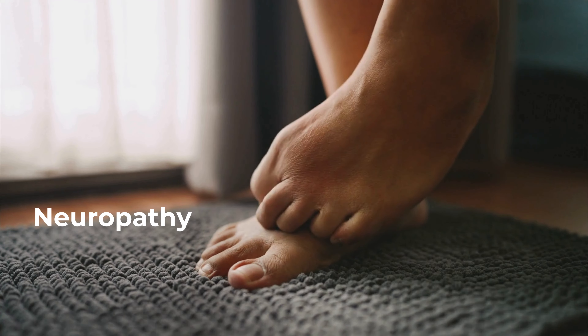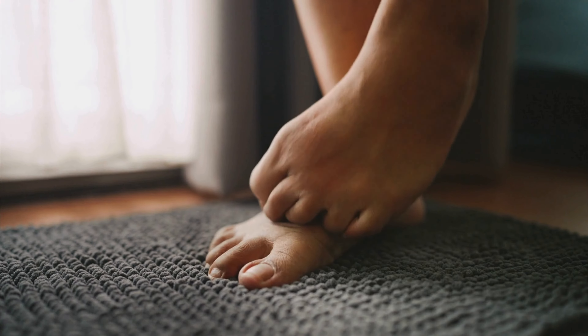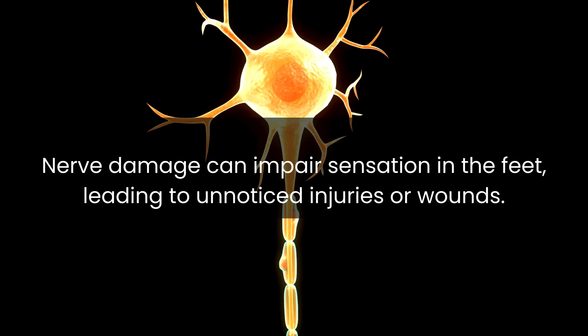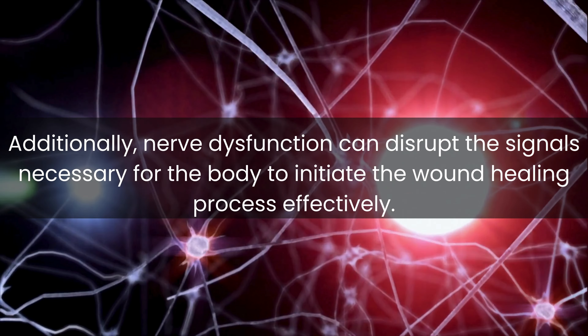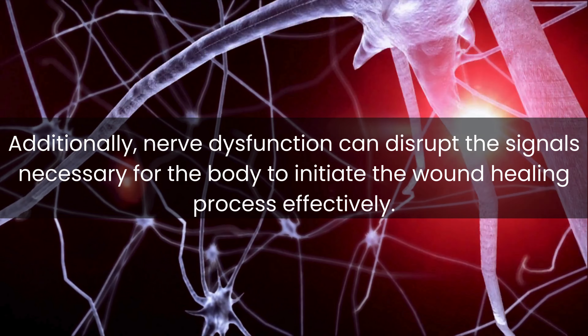Neuropathy is another contributing factor. Diabetes often causes peripheral neuropathy, a condition characterized by nerve damage, particularly in the extremities. Nerve damage can impair sensation in the feet, leading to unnoticed injuries or wounds. Additionally, nerve dysfunction can disrupt the signals necessary for the body to initiate the wound healing process effectively.